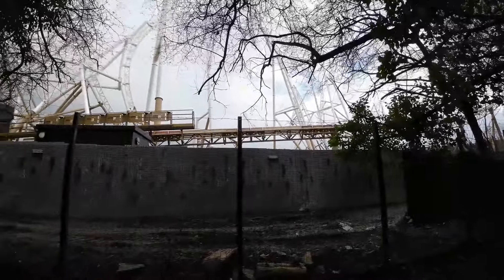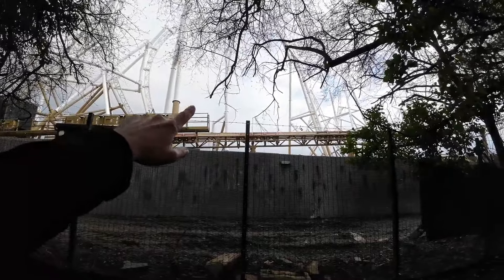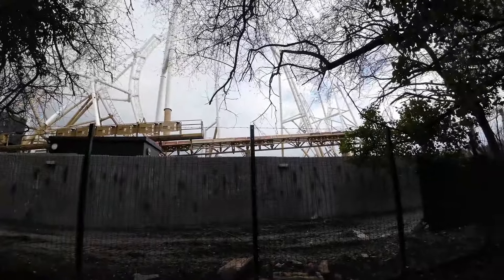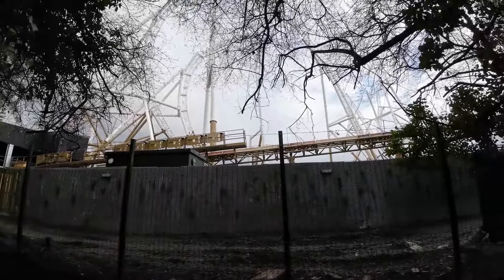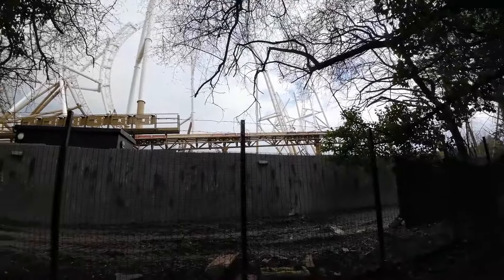I genuinely can't wait for this. And as we look over here as well, you can see it's much clearer now for brackets for the lift hill. The lift hill is definitely going to go at an angle - I would probably say it's going to be about 60 degrees as it heads upwards. Something else.